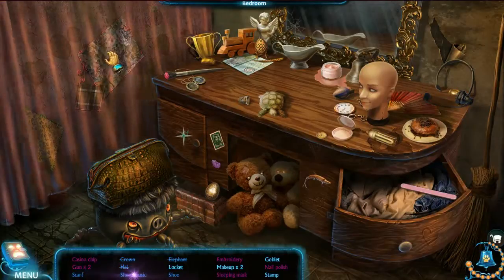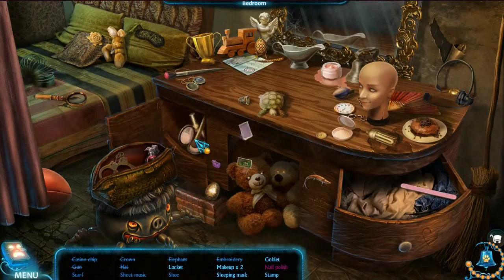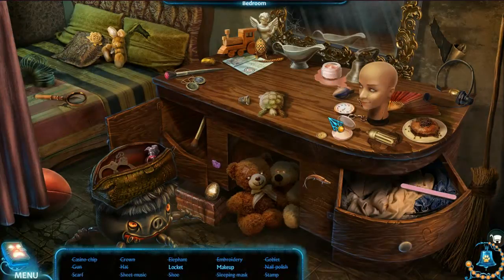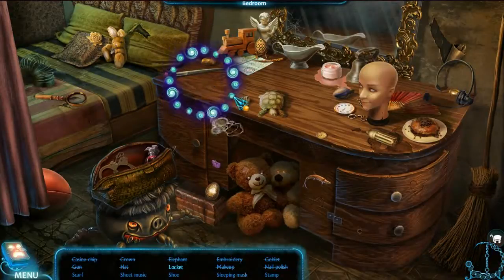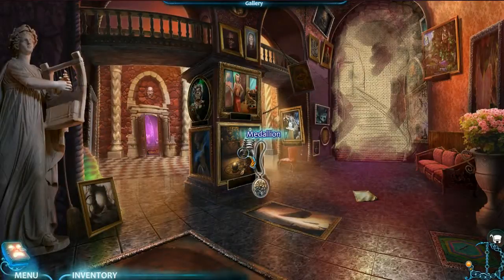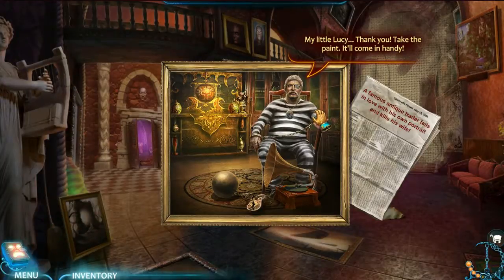Got it. Trust nobody. You found our wedding record? Please play it. Thank you. Take the paint - but please don't give it to that lying, deceitful artist. My little Lucy. Thank you. Take the paint - it'll come in handy. Yes, I very much believe it will. And I'll take that as well, apparently.